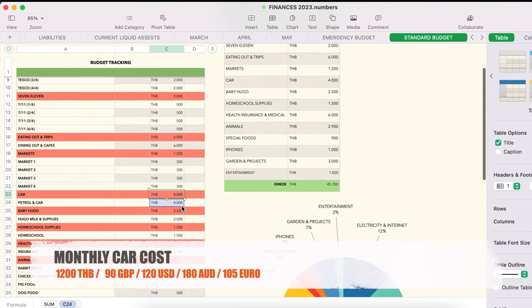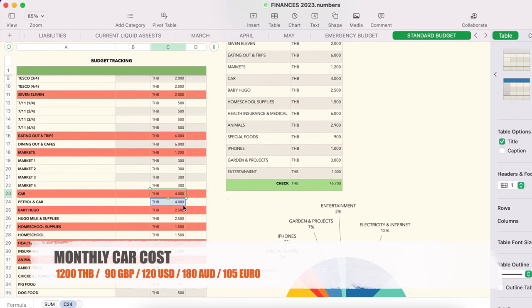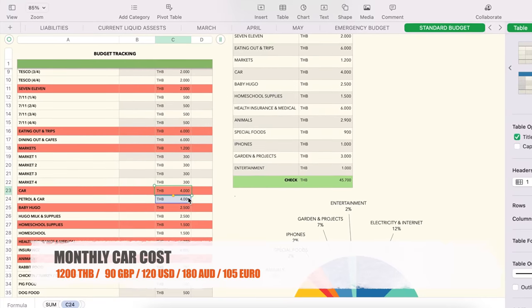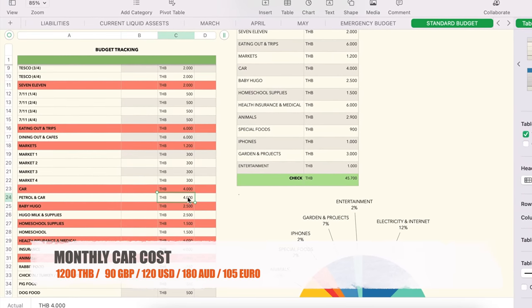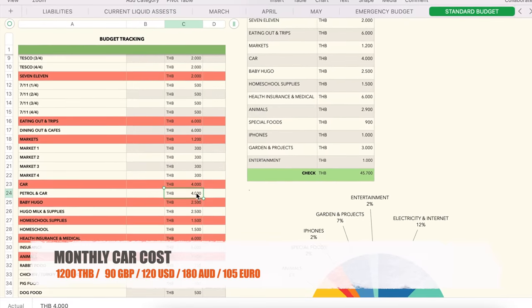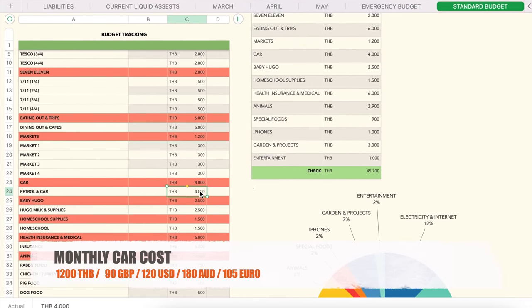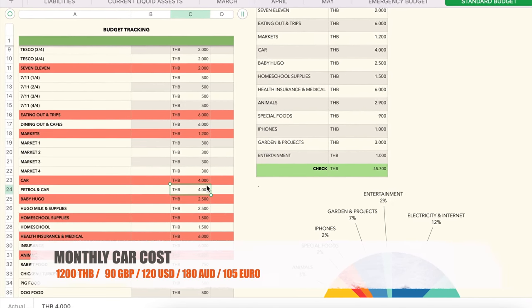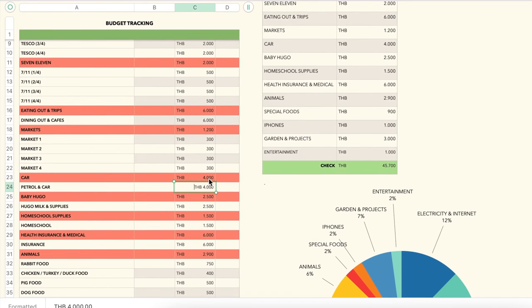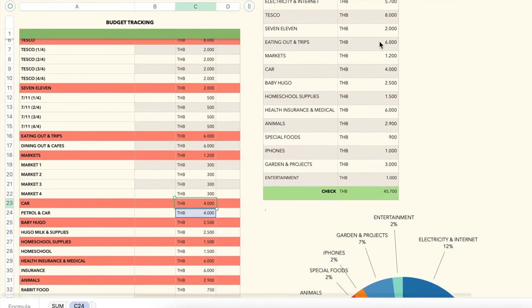For the car, petrol is about 2,500 to 3,000 baht a month, but I've put 4,000 baht in here because I also get the car washed for about 400 baht — a good wash and wax — and that covers any oil top-ups too. So 4,000 baht covers all car running costs.